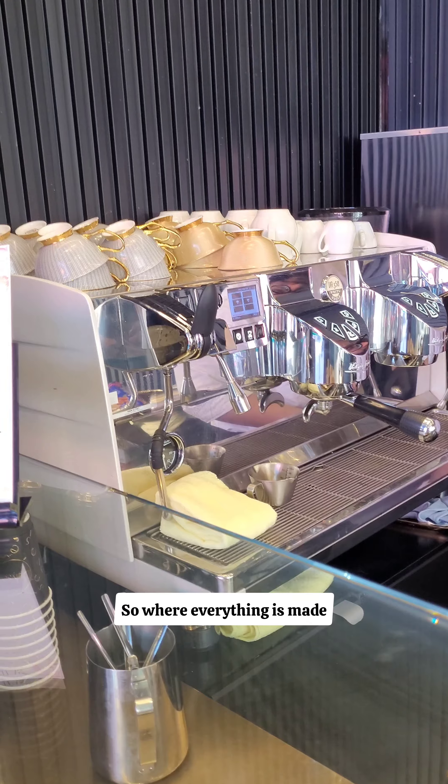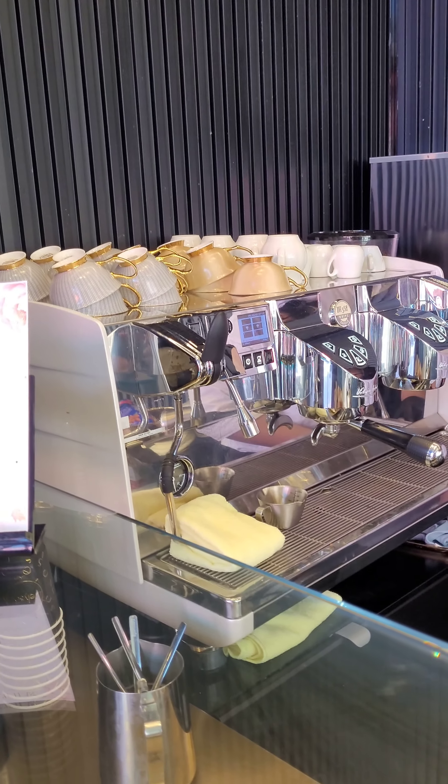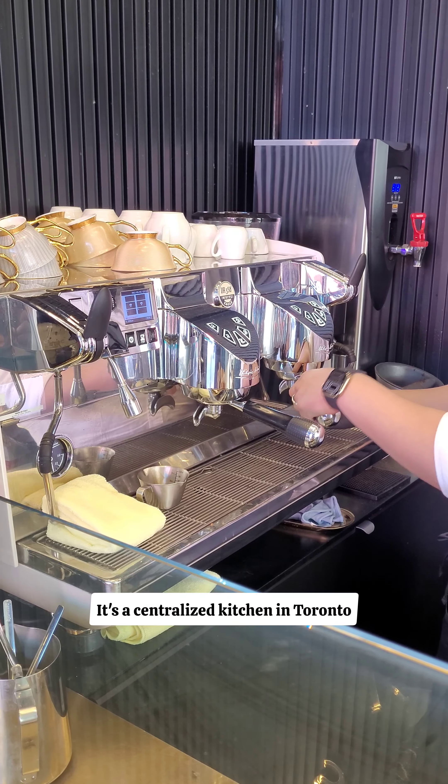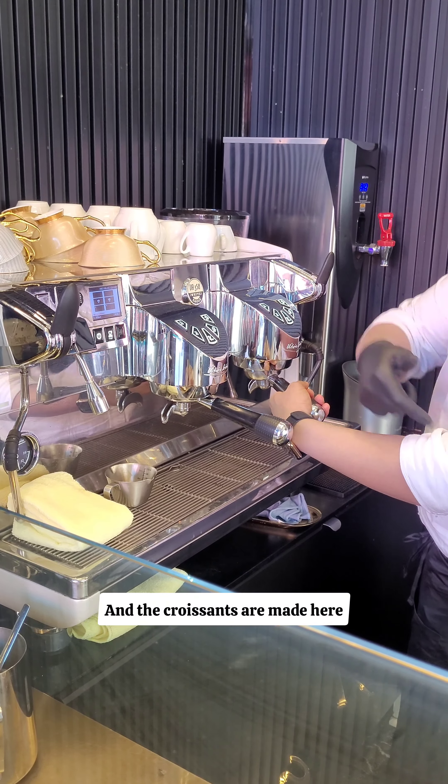So where is everything made? Everything is made in-house? Yes, everything is made in the kitchen. It's a centralized kitchen in Toronto. And the croissants are made here.